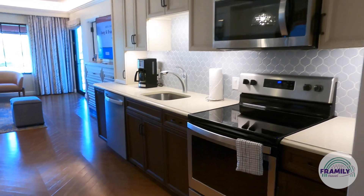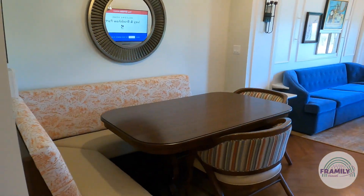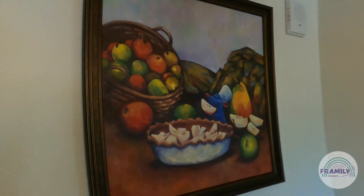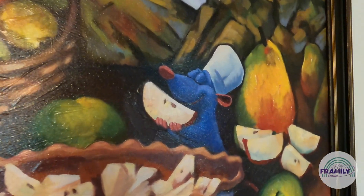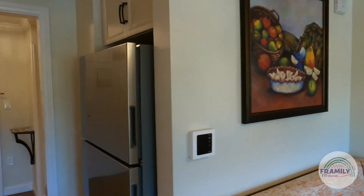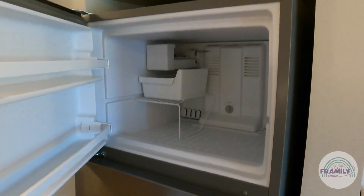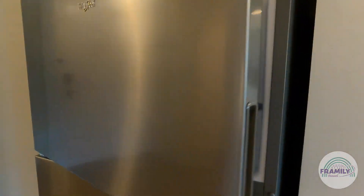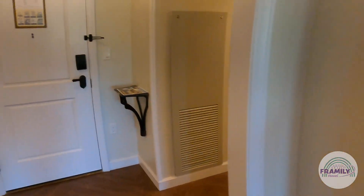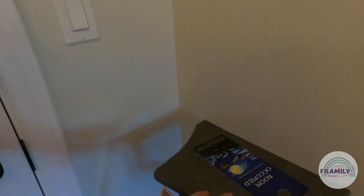Now let's go into the kitchen. We have a wonderful dining room that seats six. There's some nice art with Remy from Ratatouille making apple pie. There's a full refrigerator here — lots of space in the freezer and the fridge. Right by the door there's a cute little place to leave your keys.